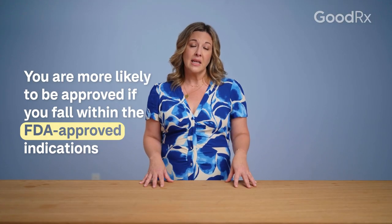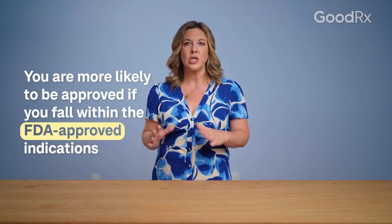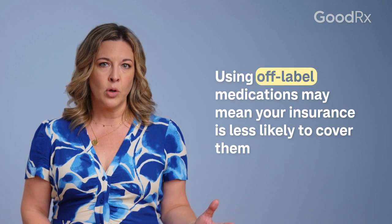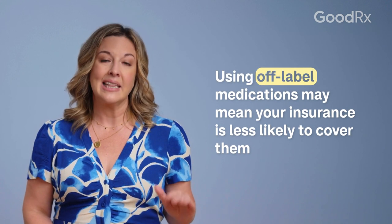These medications are more likely to be covered if you fall within the FDA-approved patient indications for them. If you're using them off-label or you don't qualify for them, your insurance is less likely to cover them.